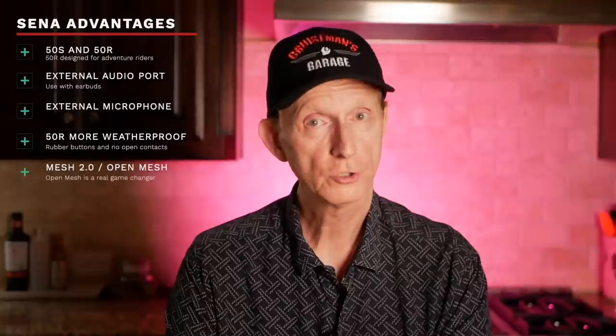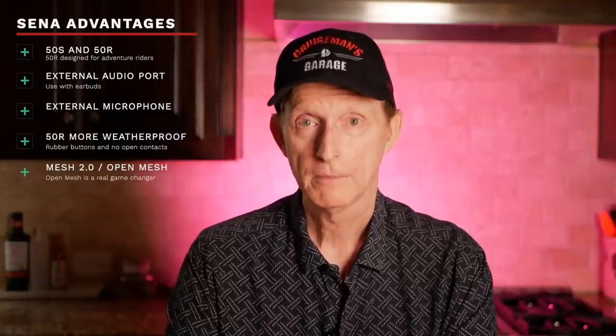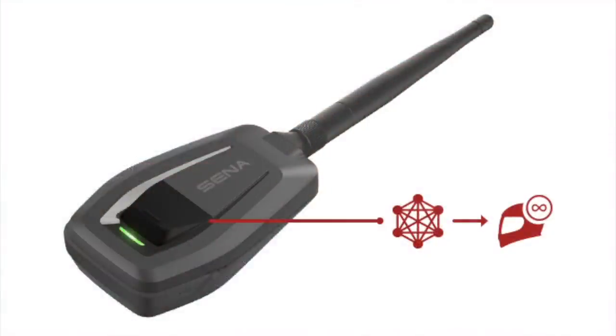With the Cardo mesh system, it can be a little clunky, and open mesh is just a better way to go. If you have a headset that does not have open mesh or Mesh 2.0, you can connect through a Bluetooth bridge. For example, if you have a Sena 20S or 20S Evo, you could connect to one of the riders in the mesh group using Bluetooth. But I've never seen it done — I'm sure it's very clunky and probably not optimal. That's why Sena has come out with the Plus Mesh device that allows you to connect a Bluetooth headset very seamlessly into a mesh environment. I'll be reviewing that in the coming weeks.